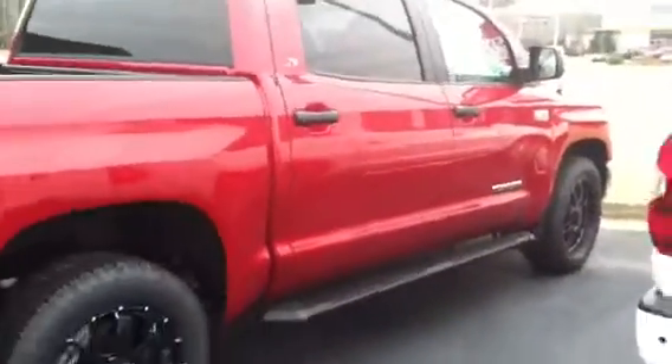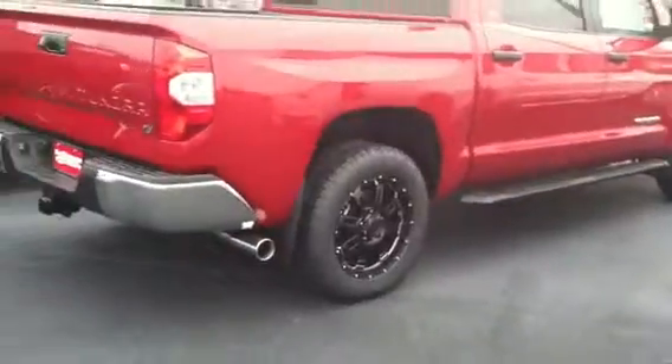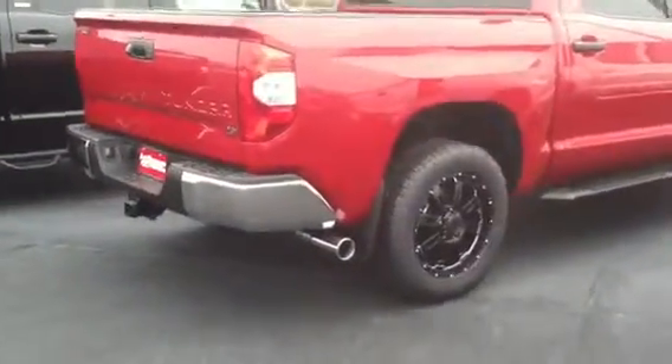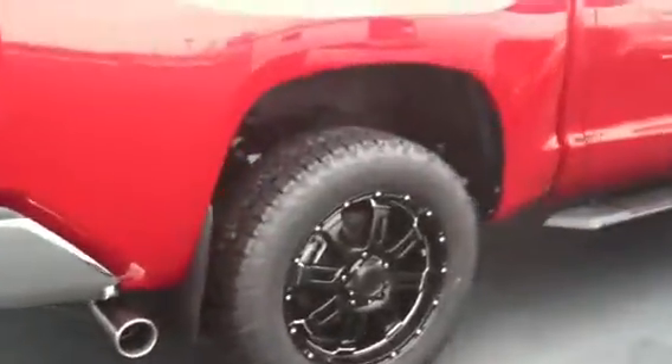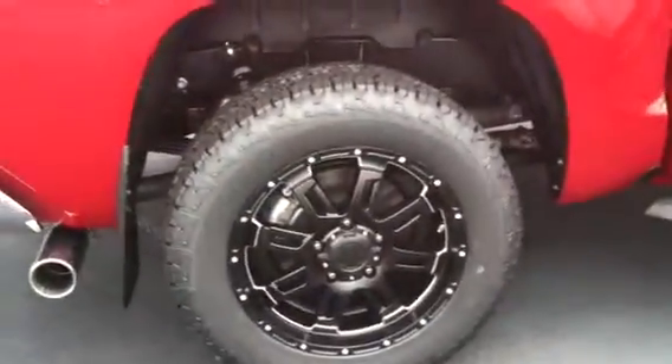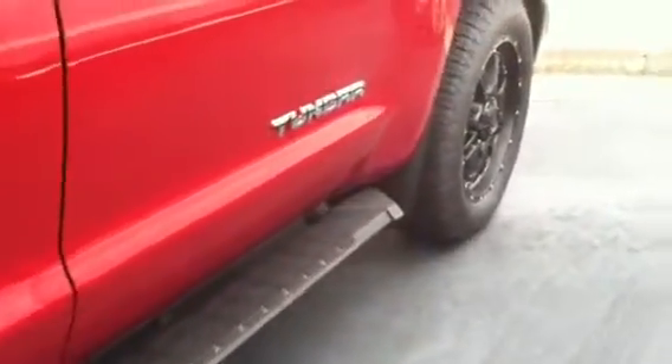I just came back out and saw that this one is here. This is the one you looked at on Saturday. It has the XP package, which gives you that nice chrome tip exhaust, the 20-inch Gunner black wheels, and the Stealth black step system.